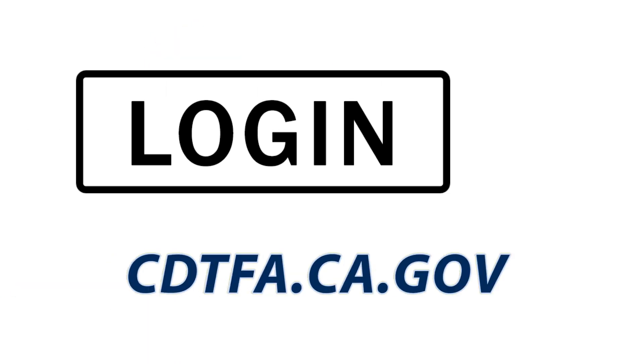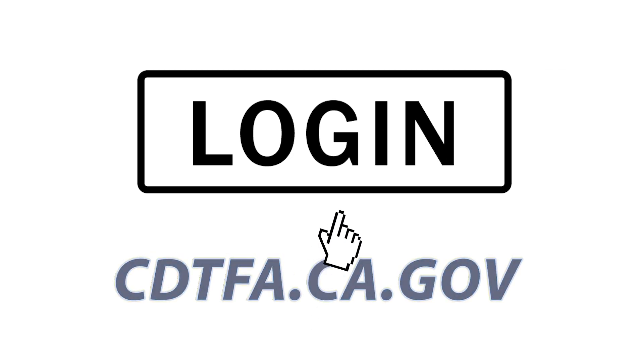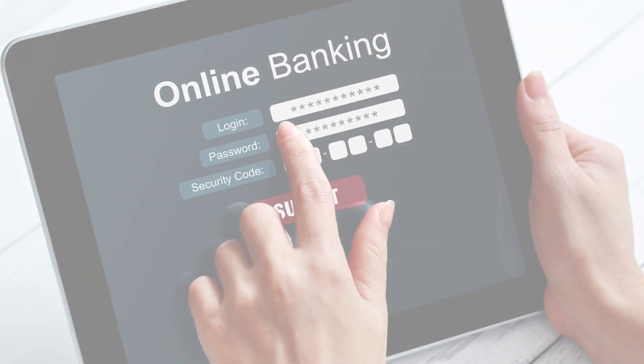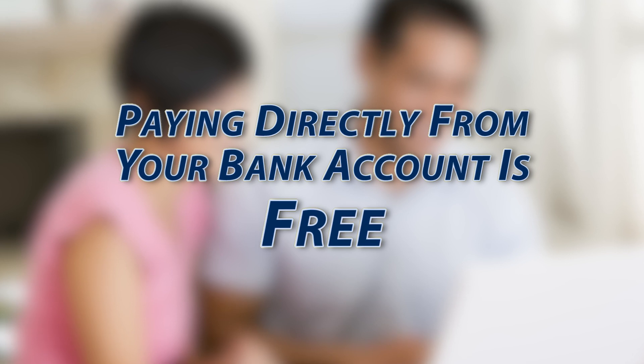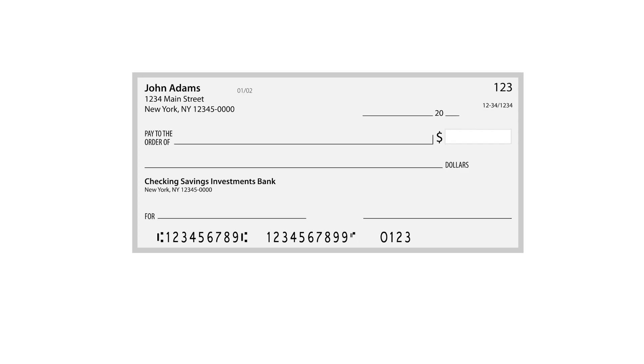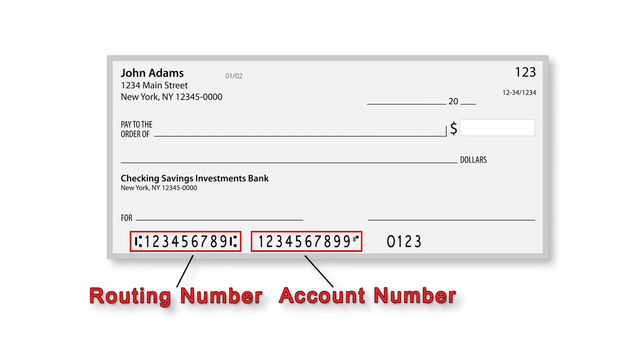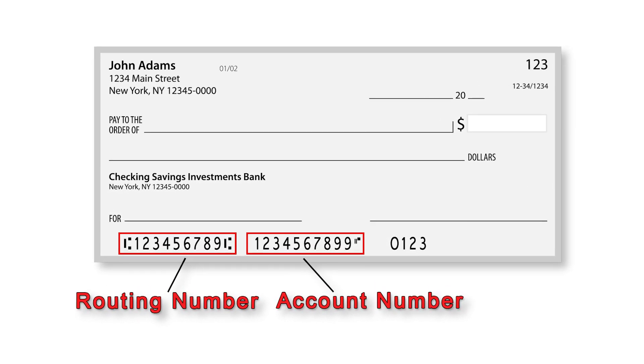You can easily and conveniently pay online by logging into your account with your user ID and password and paying directly from your bank account. Paying directly from your bank account to the CDTFA is free and allows you to control when the funds are debited. To do this, you will need your bank account information and routing number, which you will find on your check.